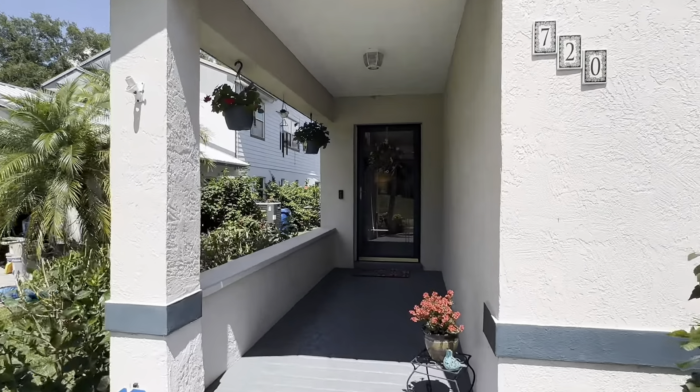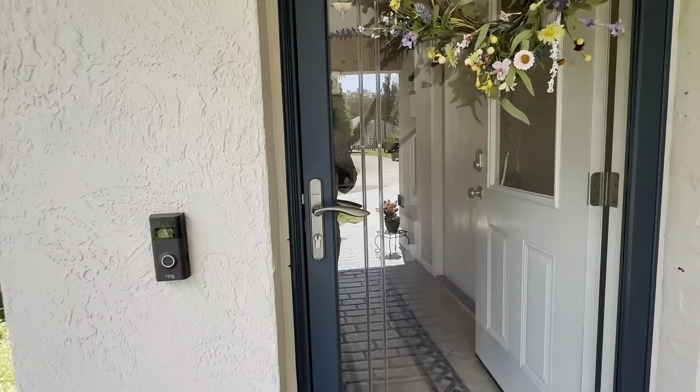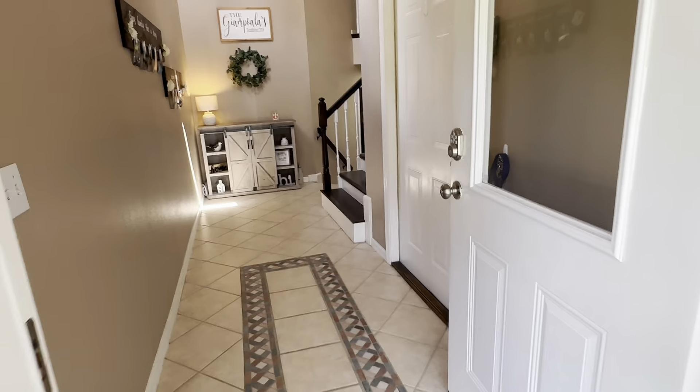So if you're looking for something that's just a great family home with lots of square footage and a lot of nice features to it, I can't wait to show it to you.